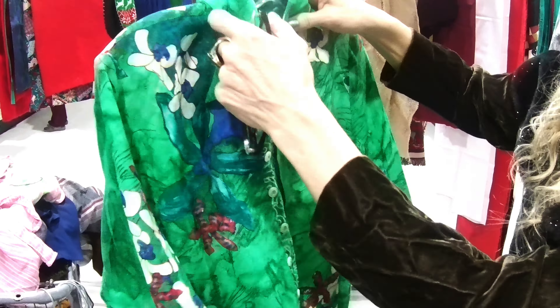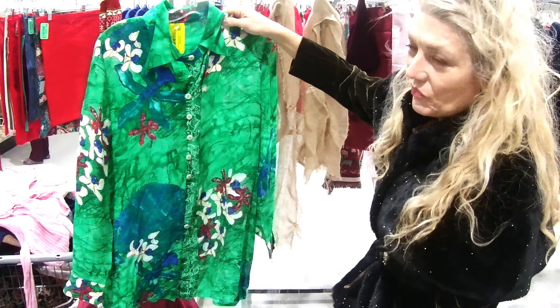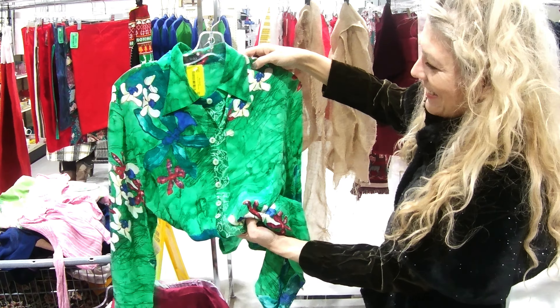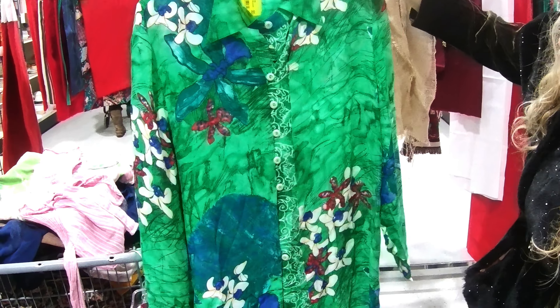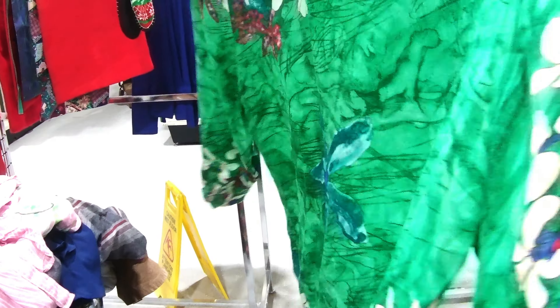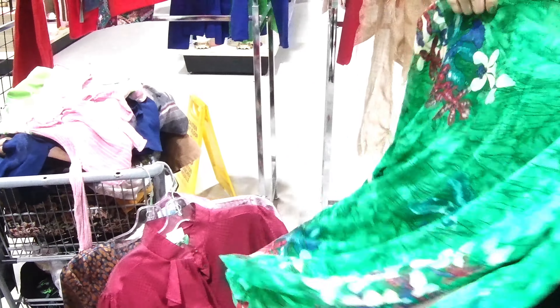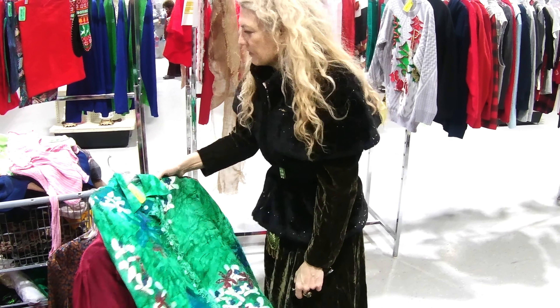Look at this one. Oh, that's just so unique — look at the buttons. Yeah. I would love to try this on, but I think this would look amazing on screen. That's really something.